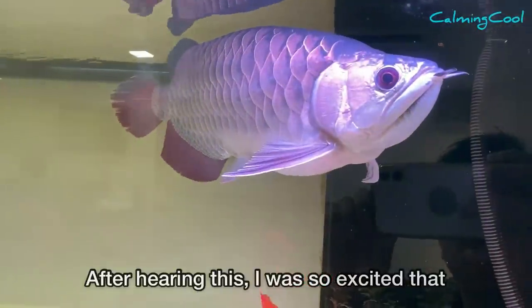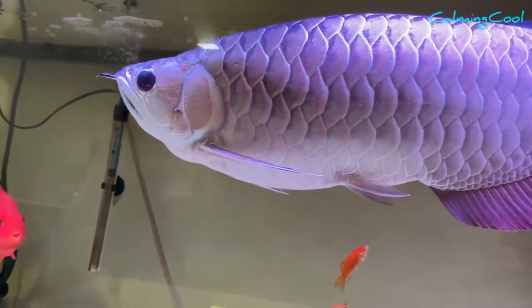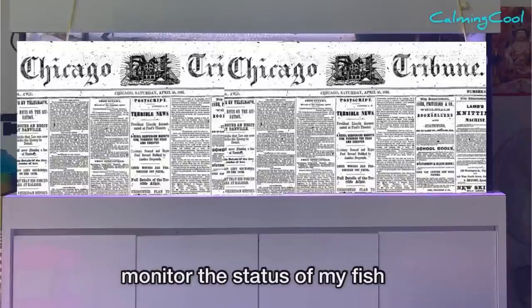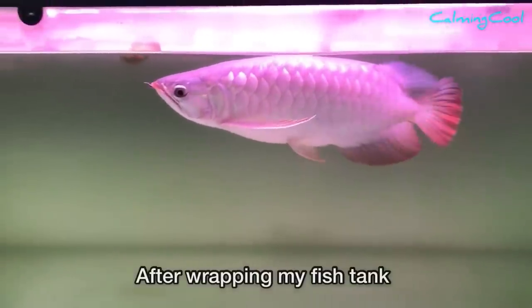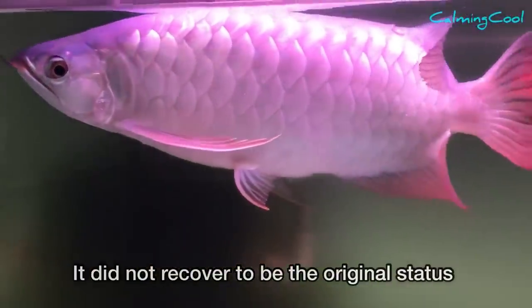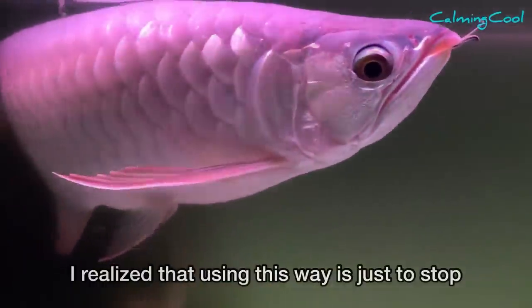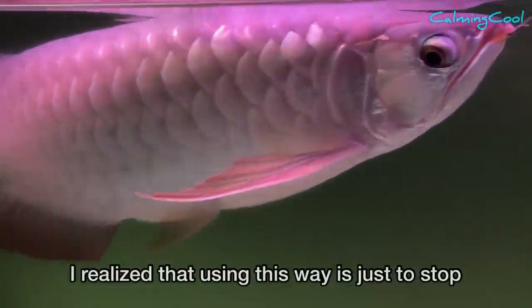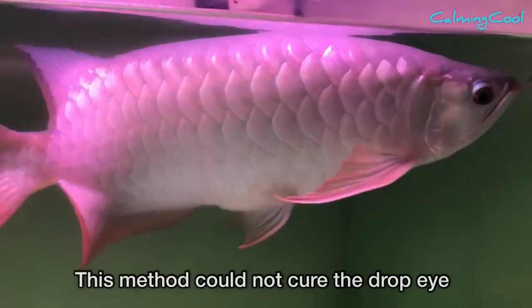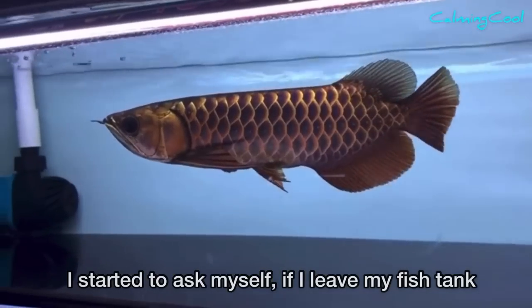After hearing this, I was so excited that they gave me a seemingly reasonable solution. I quickly wrapped my fish tank with paper and started monitoring my fish. After wrapping the tank, I saw that my fish's eyes were maintained, but they did not recover to their original status. After monitoring for a month, I realized that this method only stops the drop eye from worsening — it cannot cure it.